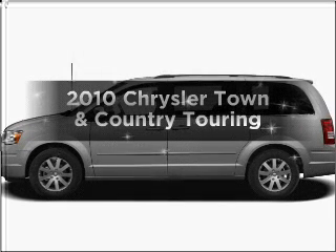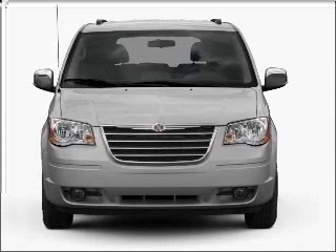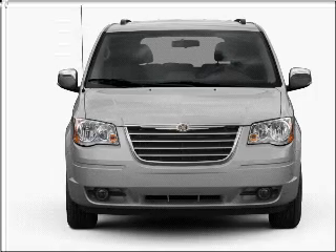Introducing the 2010 Chrysler Town & Country. If you're looking for an automobile with great attributes, look no further. With a solid 6-cylinder engine connected to a smooth shifting automatic transmission.